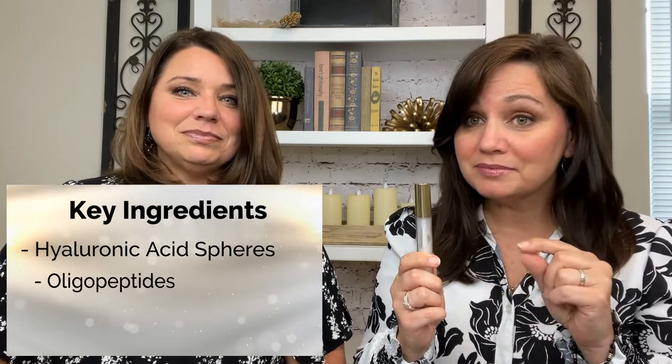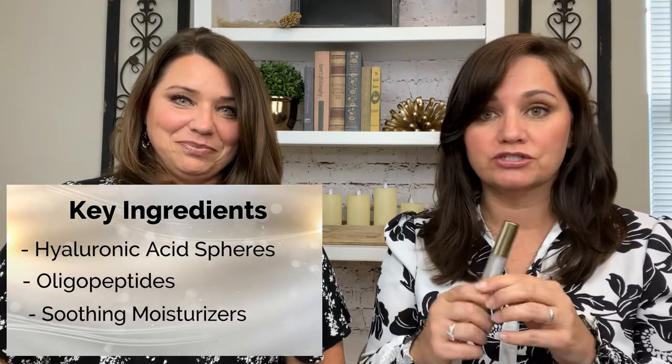We are big fans of the brand City Beauty, and it's worth mentioning that they are Leaping Bunny Certified. City Lips is a lip plumping gloss that gives you an immediate look of plumped lips, and it also over time improves the look of thin, dry, and wrinkled lips. They do that by including great ingredients like hyaluronic acid spheres, oligopeptides, and soothing moisturizers.